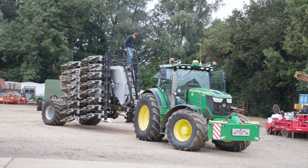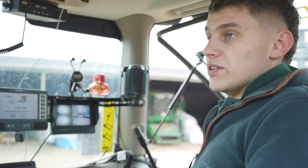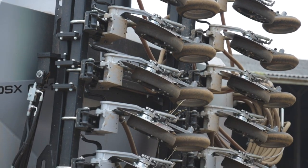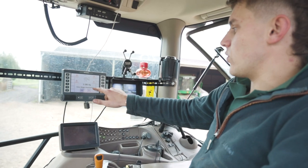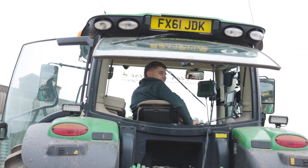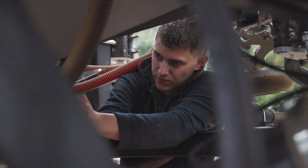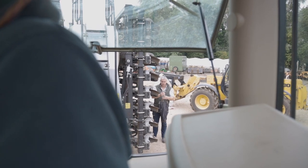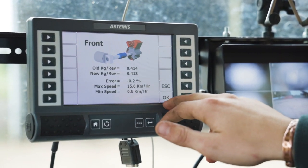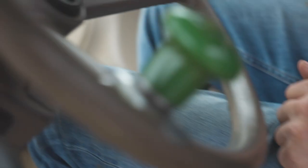It's a Horizon direct drill — we're looking at going down the direct drilling route, hence the reason why we've got this. I don't know if it's the right thing to do but we're going to give it a go. We've just put winter wheat seed in, fertilizer, and slug pellets. The reason why we calibrate is to make sure the drill is putting on the right rate — otherwise you could be putting on too much or not enough.